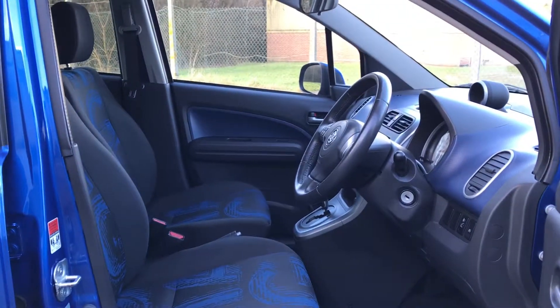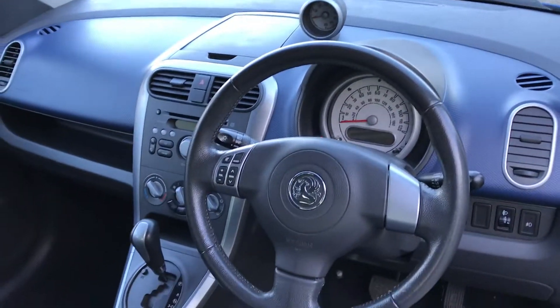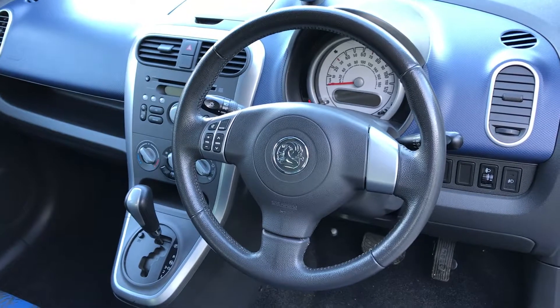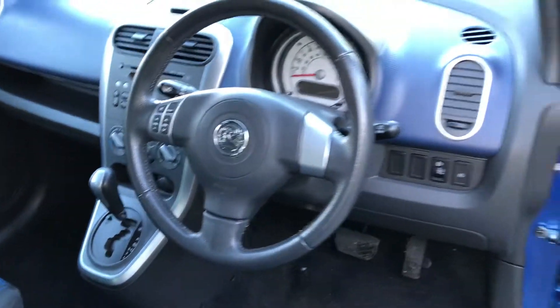Two-tone cloth upholstery — it's in superb condition throughout. Radio, CD player and MP3 player. Automatic, ideal town car.